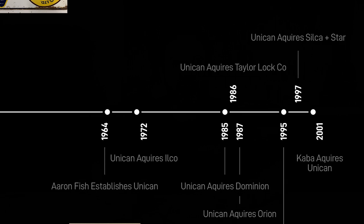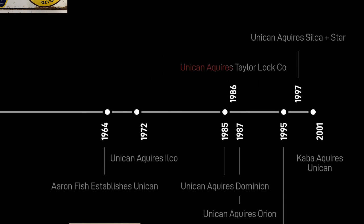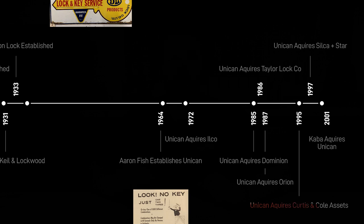In 1985 is when Unican really starts acquiring a lot of key blank manufacturers. Unican acquires Dominion Lock, which was the major key blank manufacturer up in Canada. In 1986, Unican acquires Taylor. In 1987, Ilco acquires Orion. And then in 1995, Unican acquires the Curtis and Cole assets. Then in 1997, Unican acquires Silca, which is a major player in the world, especially over in Europe. And shortly before that acquisition, Silca had actually purchased Star here in the States.